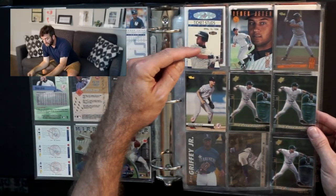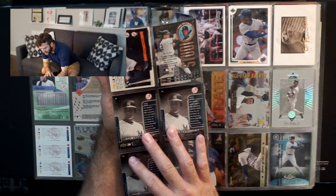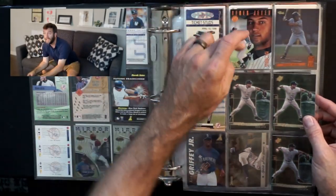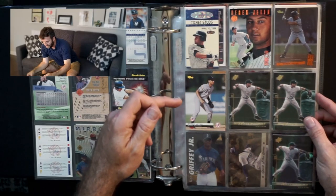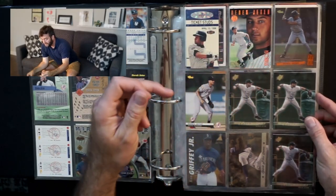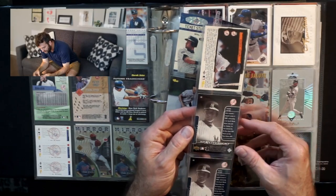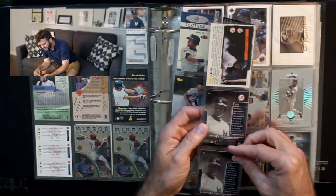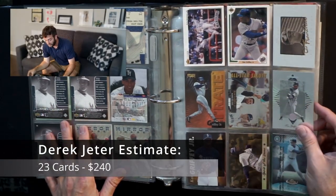A Ticket Studs insert. A Studio, a Studio Leaf — one of 2,000, so that is a low print parallel. Another classic rookie, another classic rookie. Some SP Excitements — three of them, probably '99 to 2001. Those are some inserts. So that's three pages of Derek Jeter, including some really nice low numbers.